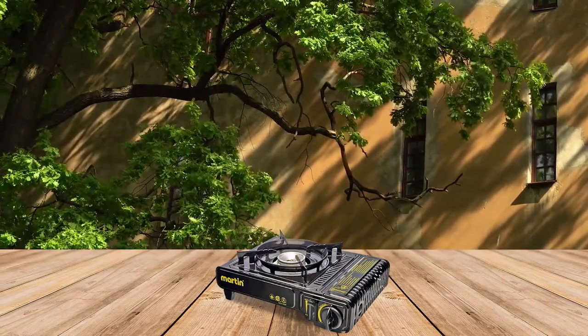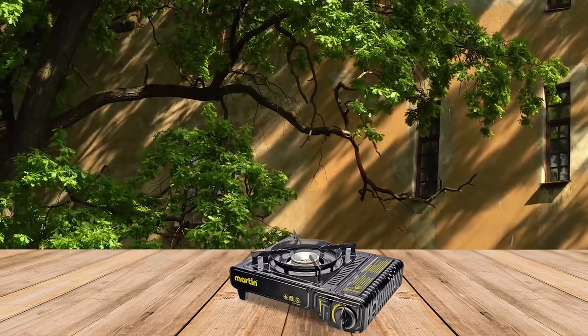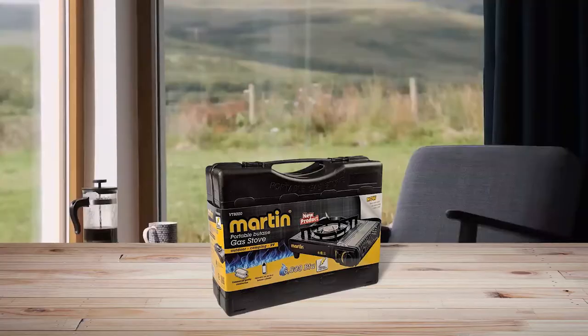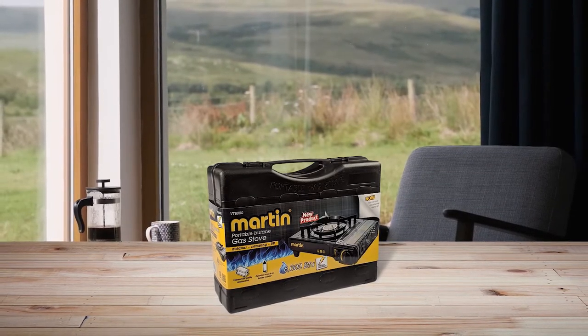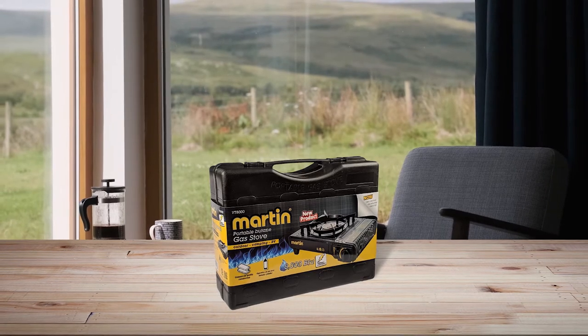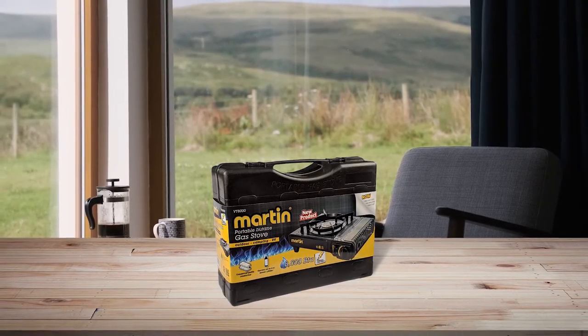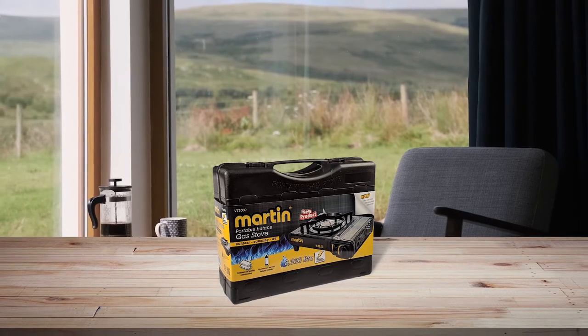It has a maximum output of 8000 BTUs, making it more fuel efficient than some other stoves on the market. The stove has a heat dial so you can control the temperature, as well as a built-in windshield and canister ejection mechanism to keep things safe. Plus, it comes with a heavy duty carrying case for easy transport.